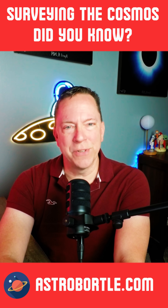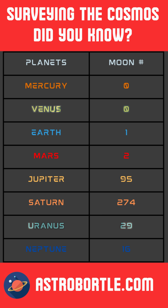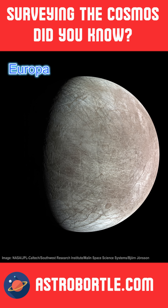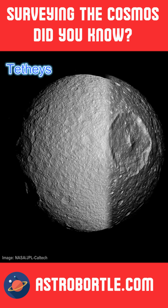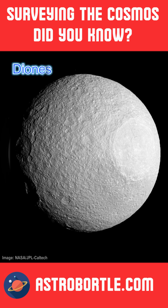In today's Did You Know segment: did you know that out of 417 known moons in our solar system, six of them are classified as icy moons? An icy moon has a surface mostly composed of ice and may have an ocean underneath its surface. Due to gravitational forces with its planet and/or cryovolcanic activity, these moons are believed to harbor liquid water below their surface.